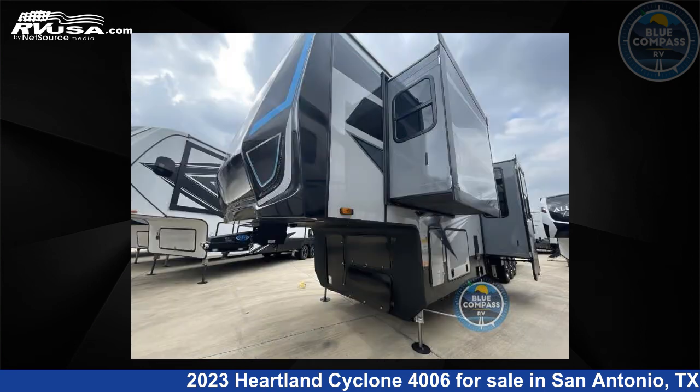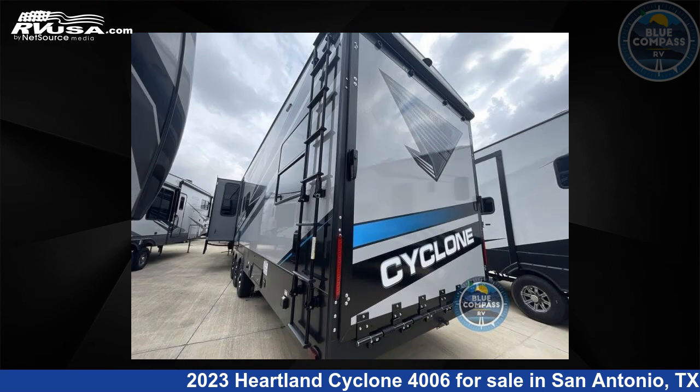This new Heartland is 45 feet 0 inches in length and features three slide outs, NOLA interior, sleeps 7, slide out, and 100 gal fresh water capacity.